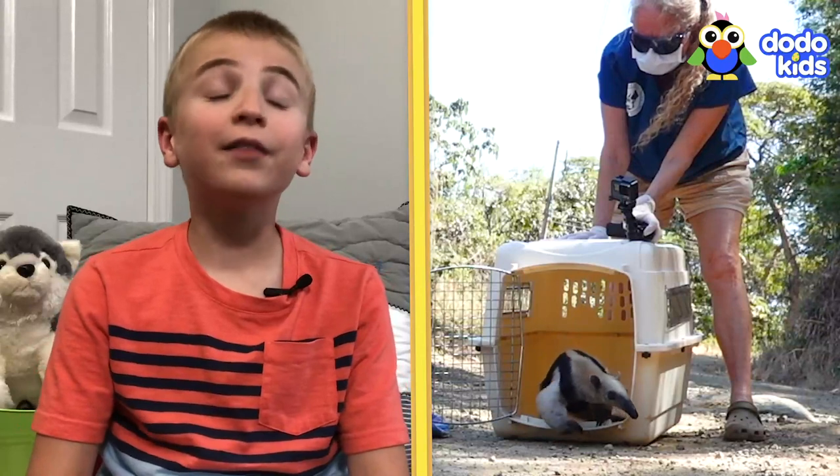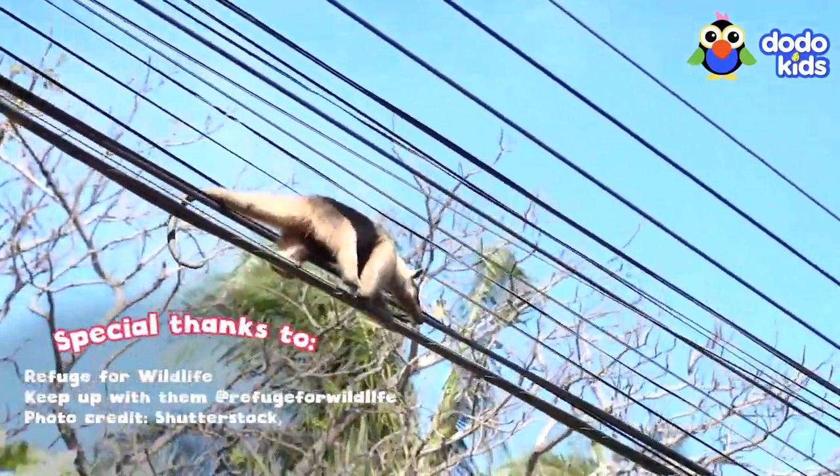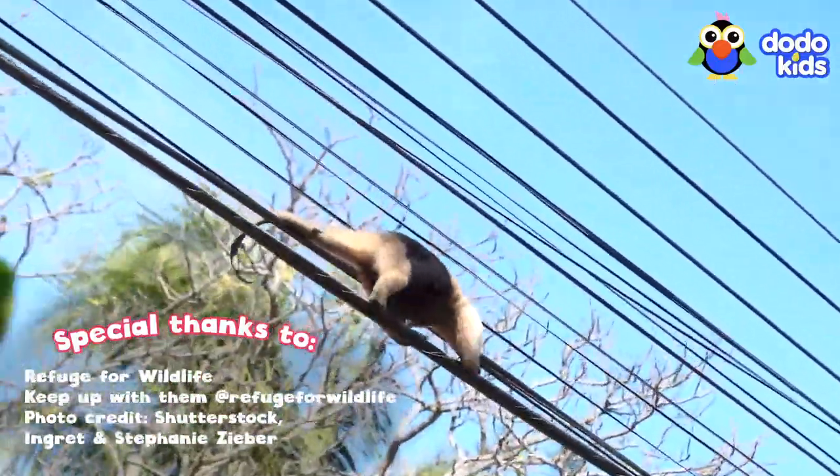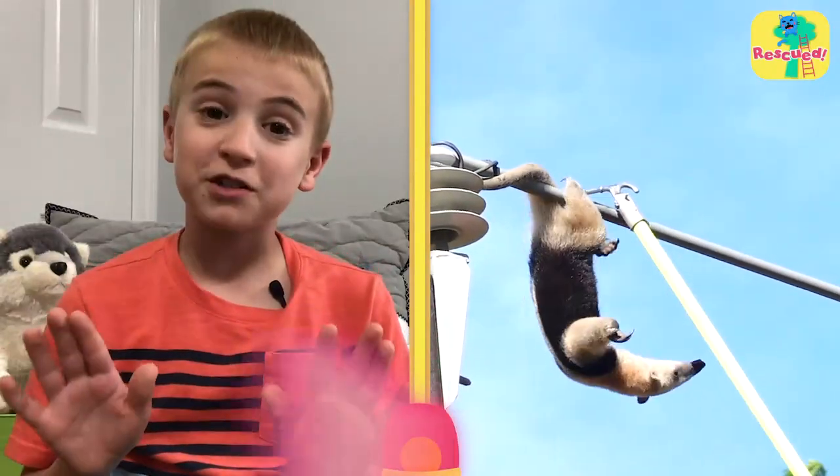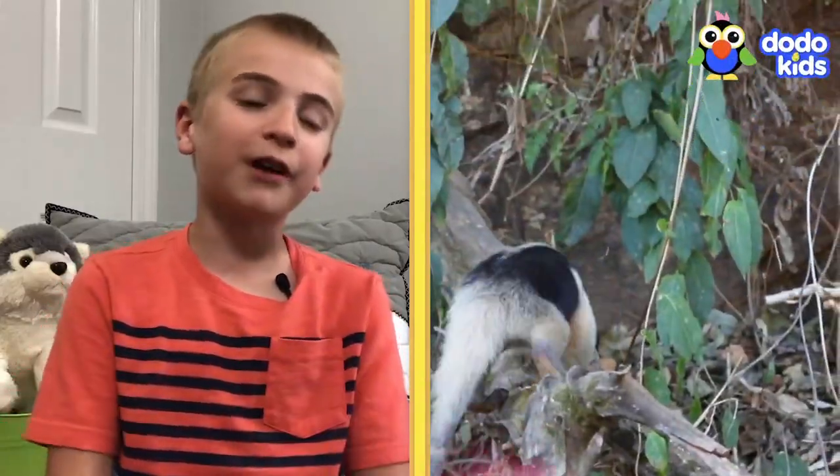I've seen so many adoptions — they're all so amazing. You feel proud and lucky to give an animal a second chance. Remember, if you see an animal in trouble, do not try to rescue them by yourself. Ask an adult family member for help. My mom helps me with the dogs I rescue.